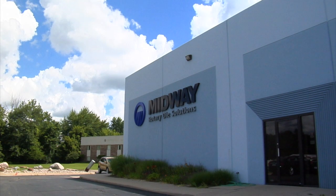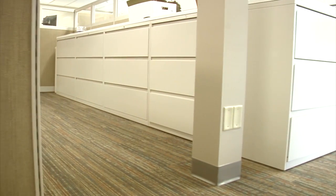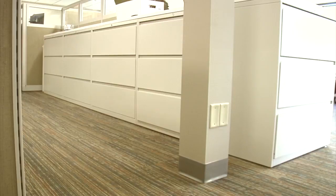Midway Rotary was looking to update their space, make it more efficient, and they wanted access to daylight and views. They wanted a little bit more contemporary feel, but to be very straightforward and functional.